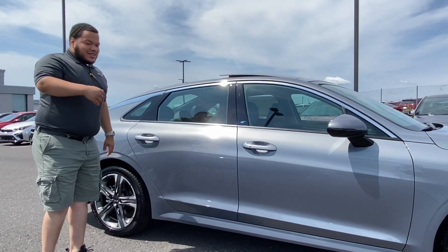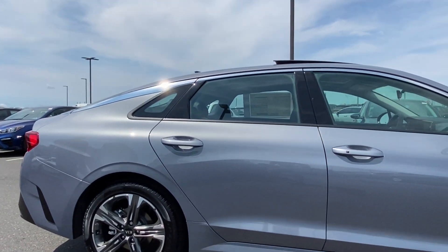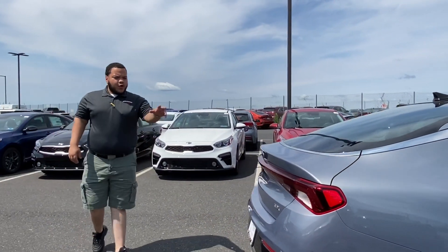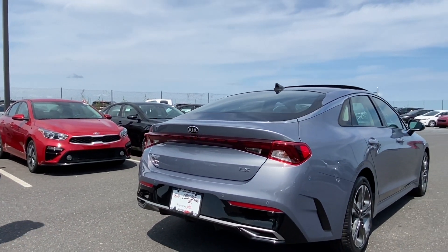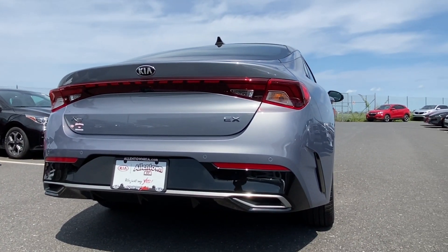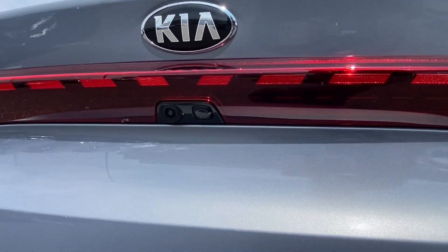Follow me right down this road — you'll see the beautiful wrap-around LEDs in the rear. Tons of features, safety features. You have your rear cross-traffic alerts, all the blind spot detection monitors, keeping you aware of all your surroundings.